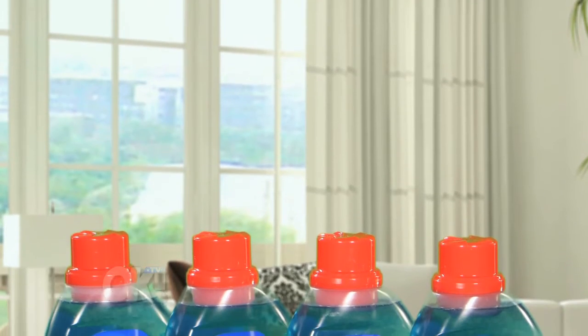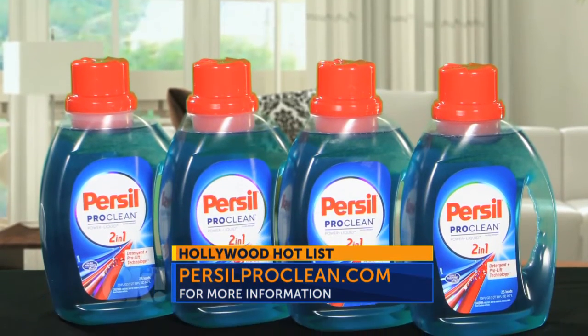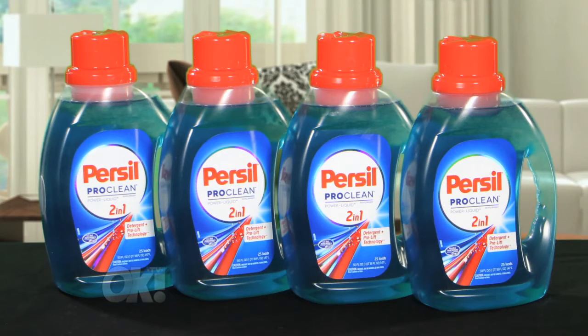Purcell ProClean is compatible with all washing machines, including HE high efficiency. It's available at Walmart and other national retailers. Visit PurcellProClean.com for a complete list and put Purcell ProClean to the test.